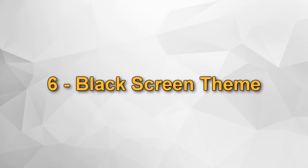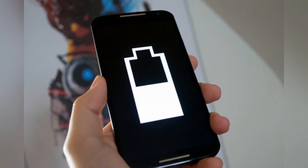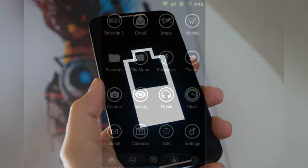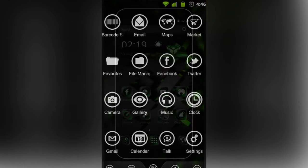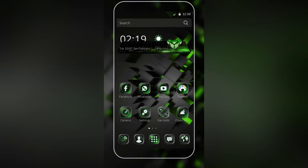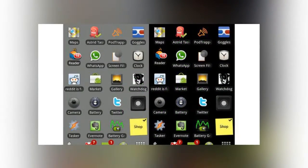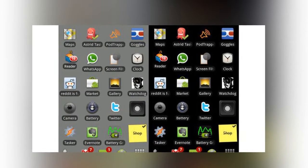Number 6: Black screen theme. To extend the charging time, you should use a completely black background on the phone, but your screen has to be an AMOLED screen. AMOLED displays show black differently from normal color displays — the screens close their pixels to give a black color, so they do not spend extra battery.